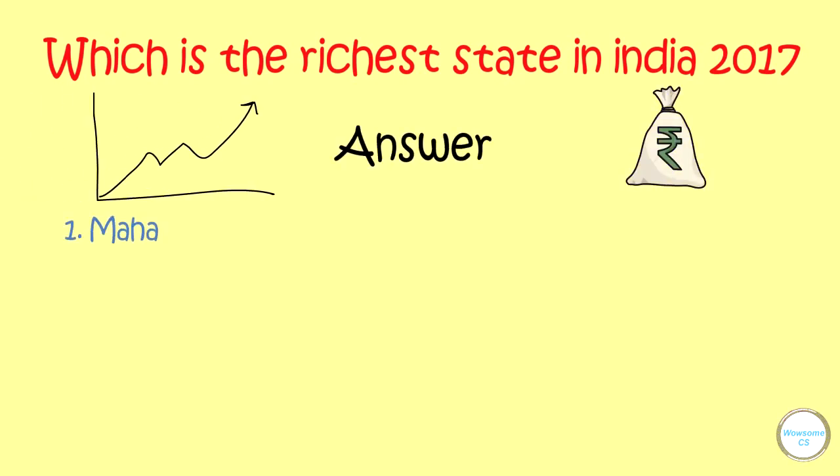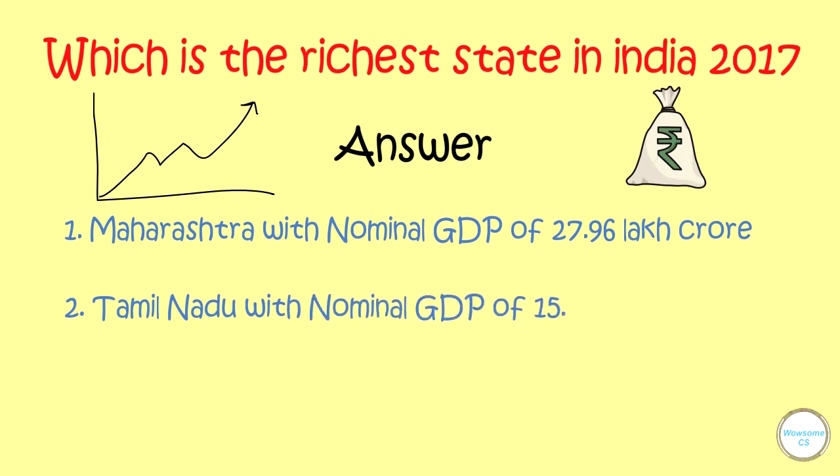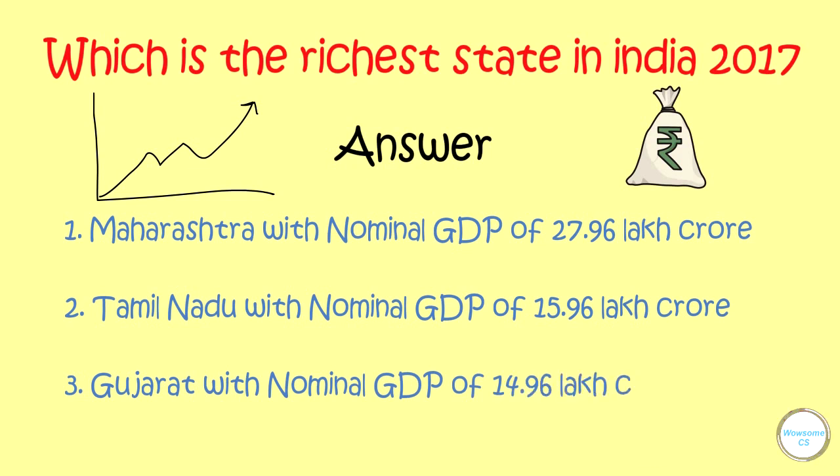Which is the richest state in India in 2017? Maharashtra, with a nominal GDP of 27.96 lakh crores. Second place is Tamil Nadu with a nominal GDP of 15.96 lakh crores, and Gujarat with a nominal GDP of 14.96 lakh crores.